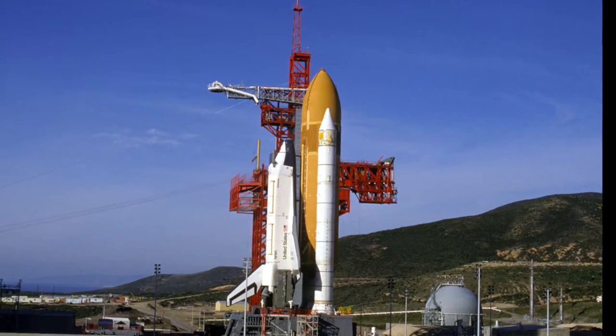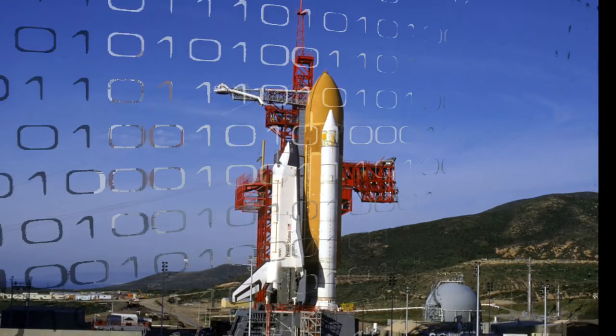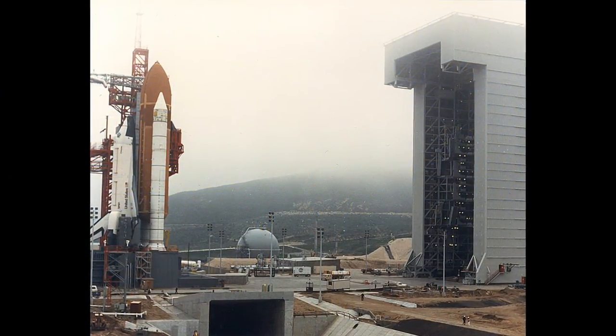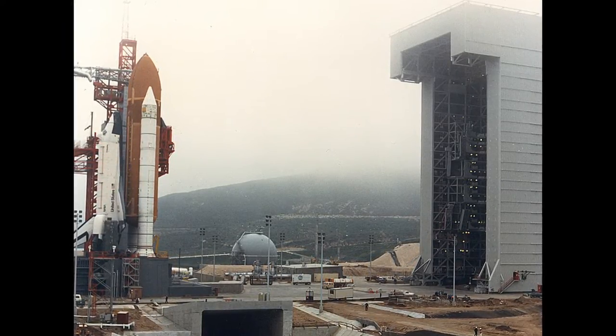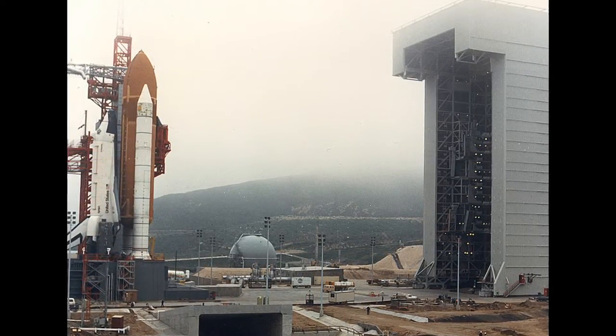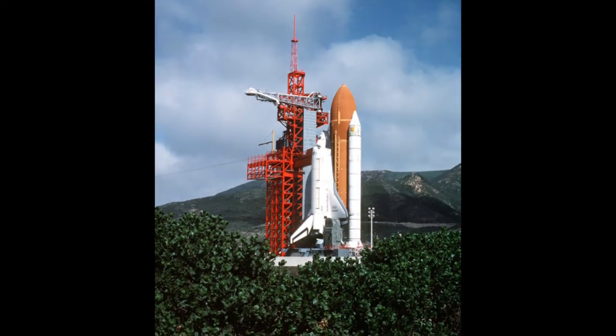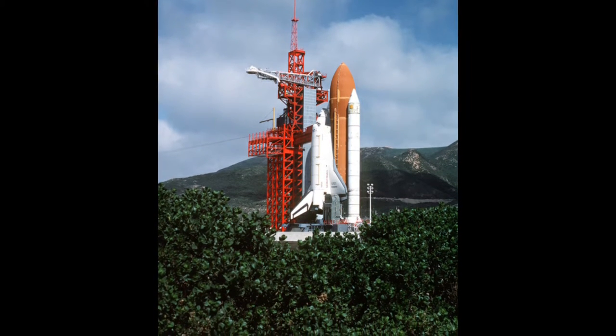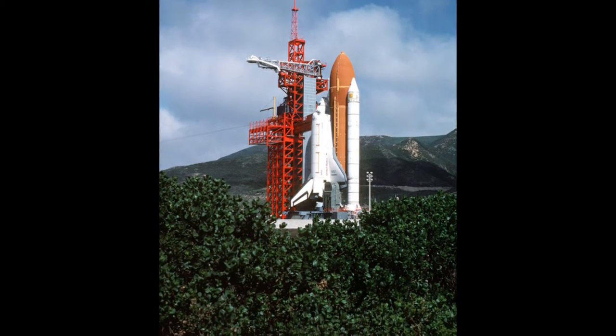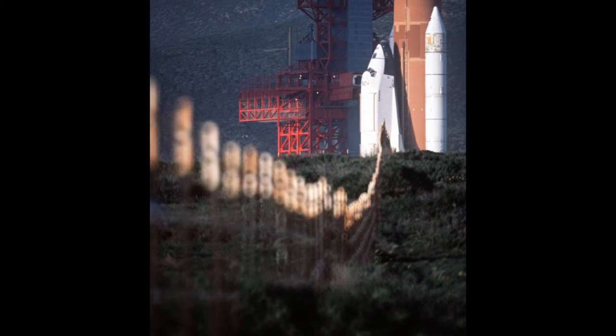NASA spent over $4 billion to modify the site to accommodate the space shuttle. SLC-6 was declared operational on October 15, 1985, despite the fact that a lot more additional work was needed to make the launch site fully operational. The experimental space shuttle orbiter Enterprise was used to test the launch configurations in October of 1985.